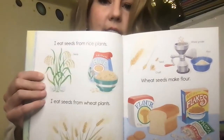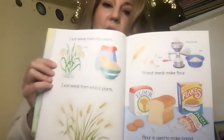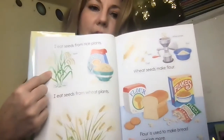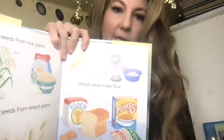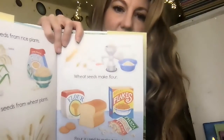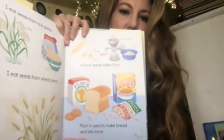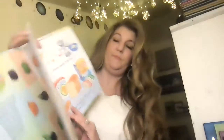I eat seeds from rice plants. I eat seeds from wheat plants. So you might not think that rice came from a plant, but it did. And look what they're doing with the wheat — wheat seeds make flour, and flour is used to make bread and lots more. So you can make pasta and you can make cereal from that too.